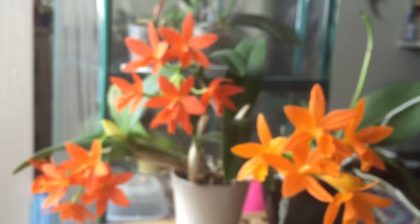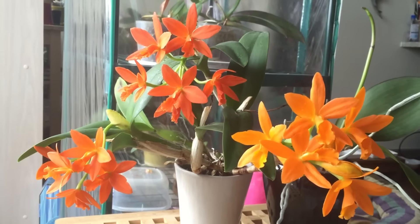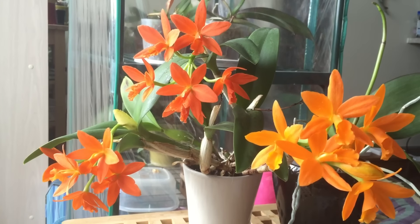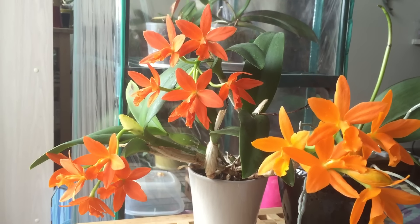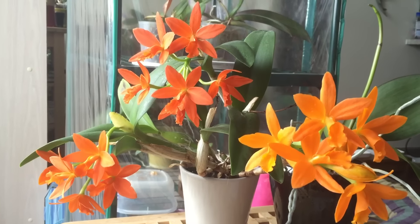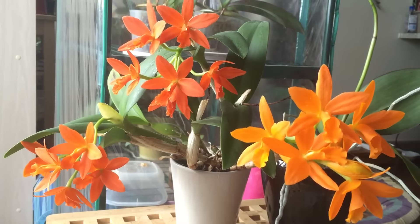This is a Cattleya type, so it likes a lot of sunlight. It likes to dry out between waterings, and it can deal with pretty significant temperature changes. I have it in a pretty cold window right now that gets extremely hot in the summertime.